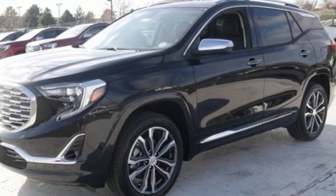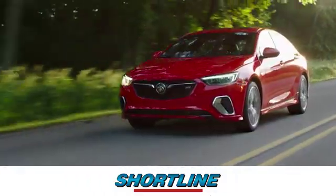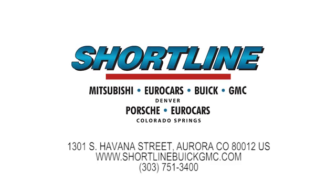You need to drive it to believe it. See it for yourself today. Click now or visit ShortLine Auto to view our incredible selection of new and used vehicles.